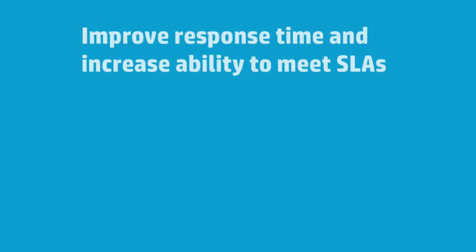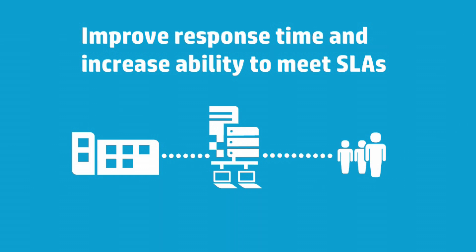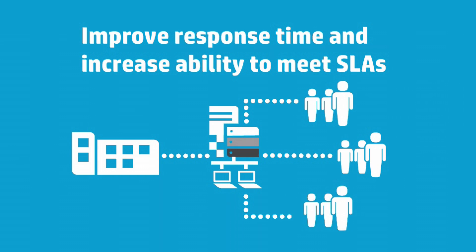The services you deliver to your own customers are enabled through the automatic allocation of your physical infrastructure, cutting administrative time from hours to minutes so SLAs can be met.